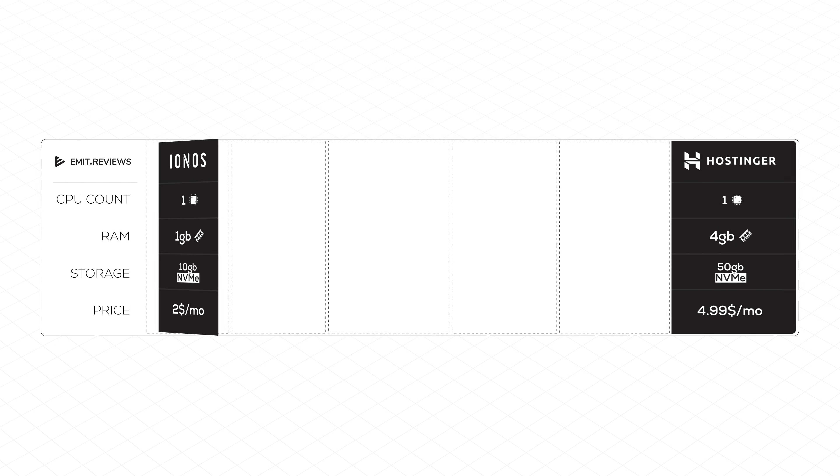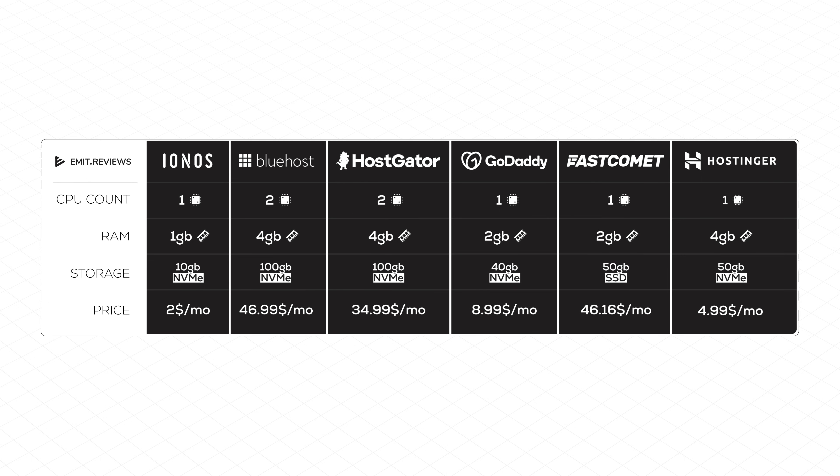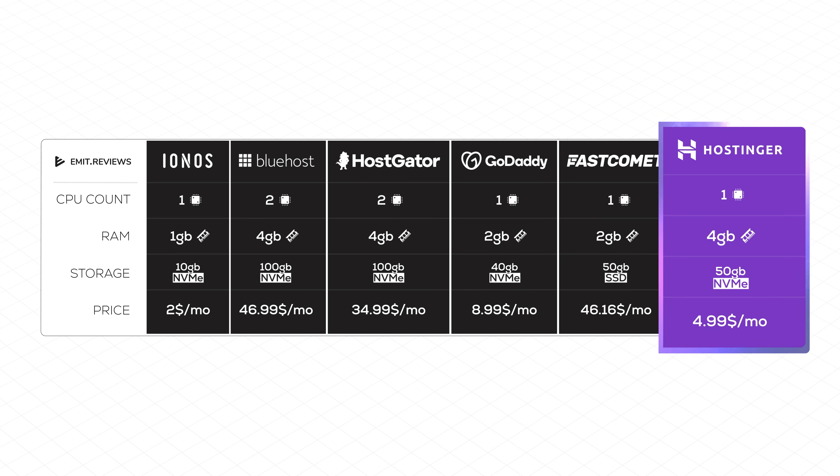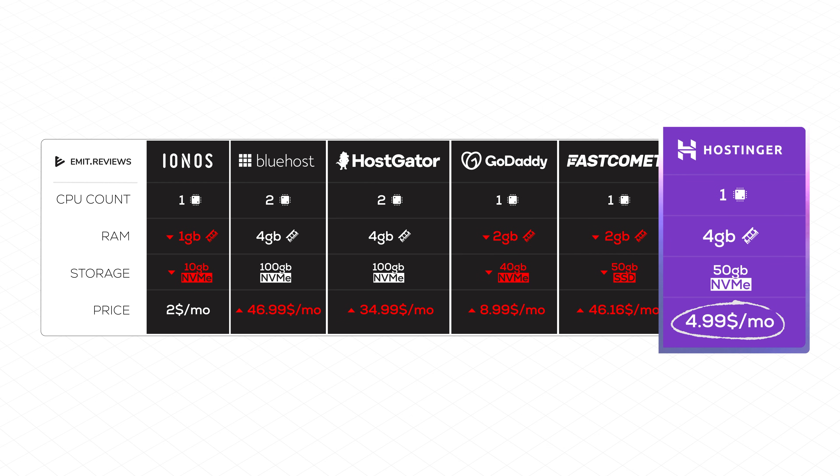When compared to providers like IONOS, GoDaddy, Bluehost, HostGator, or FastComet, the Hostinger Virtual Private Server seems to be an absolute superstar, demolishing them in both price and performance. You can get one virtual CPU core, 4 gigabytes of RAM, and 50 gigabytes of NVMe storage for just $4.99.